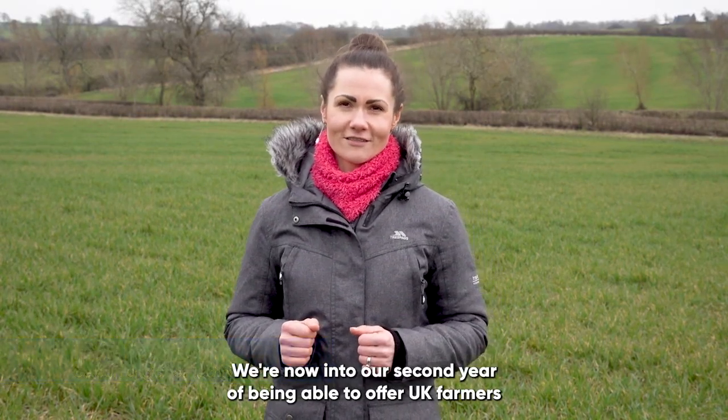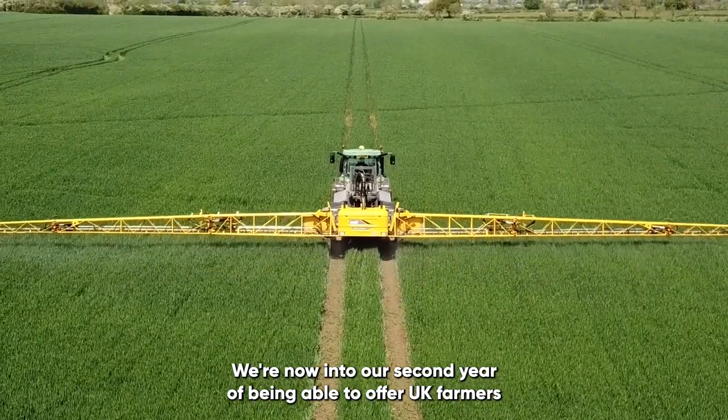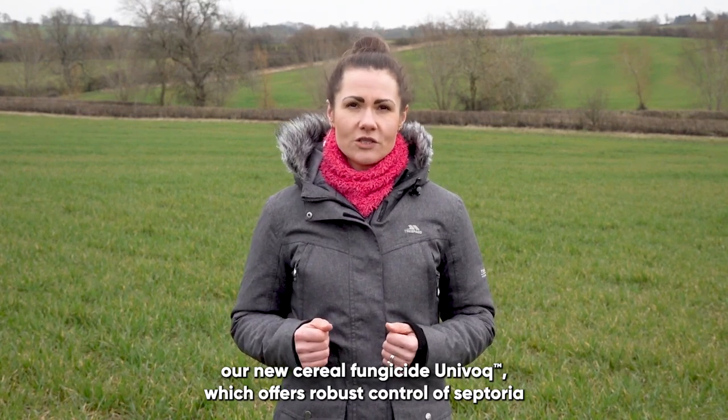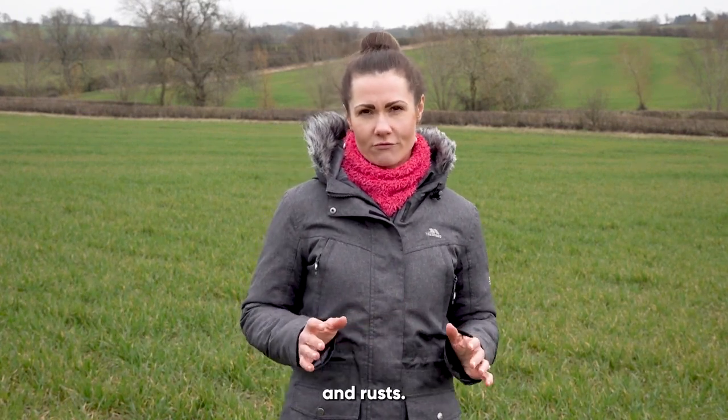Hello, I'm Yulia Kovalova and I am field technical manager for cereal fungicides for Koteva AgriScience. We now enter our second year of being able to offer UK farmers our new cereal fungicide Univoc, which offers robust control of septoria and rusts.